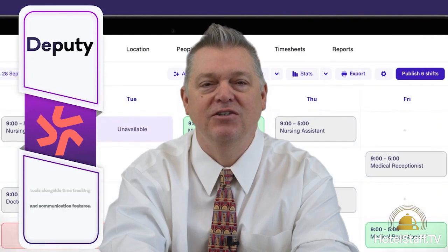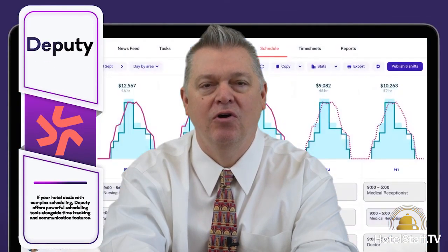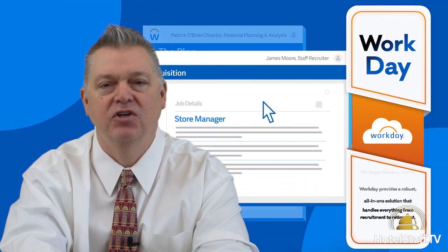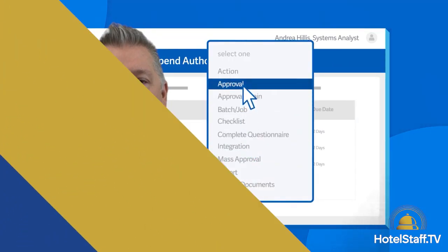Deputy: if your hotel deals with complex scheduling, Deputy offers a powerful scheduling tool alongside time tracking and communication features. Workday: for larger hotels or chains, Workday provides a robust all-in-one solution that handles everything from recruitment to retirement.